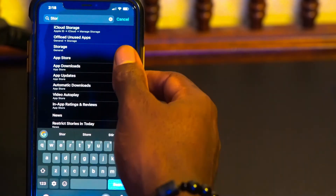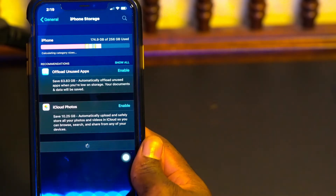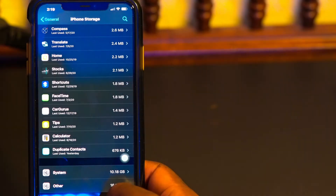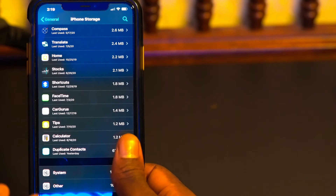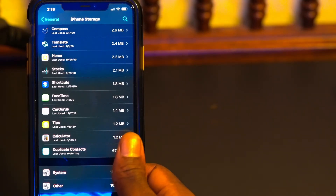Now go back and search Storage again to see how much memory we cleared up. We still have 16 gigabytes — it was previously 28 gigabytes on my iPhone, so clearing Safari did help. If you did this and it didn't work, I'm going to be honest with you.